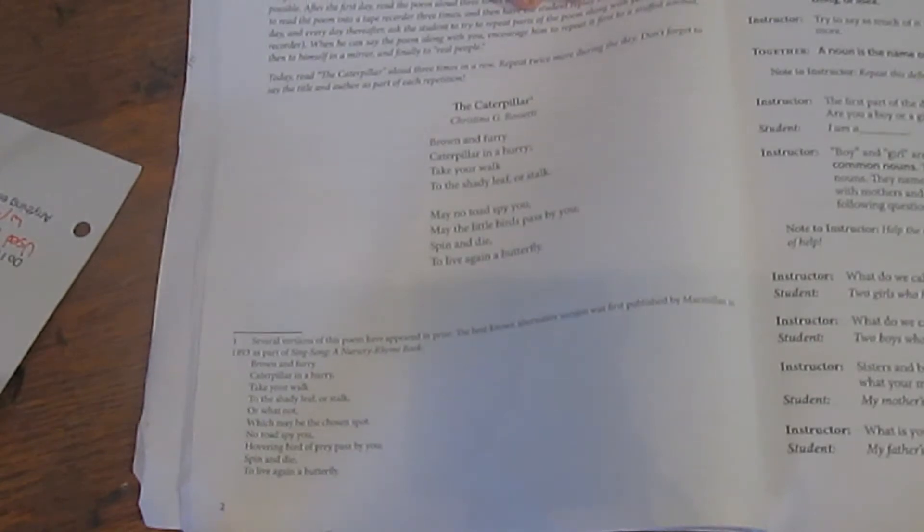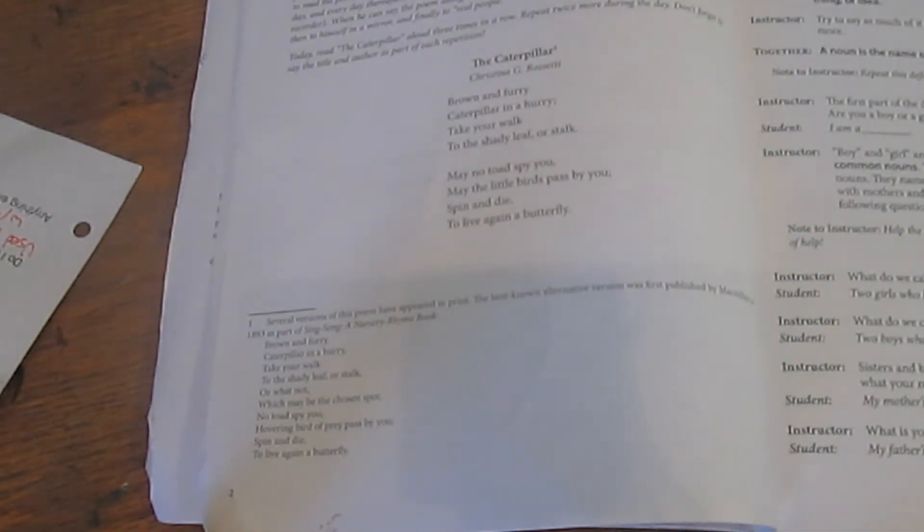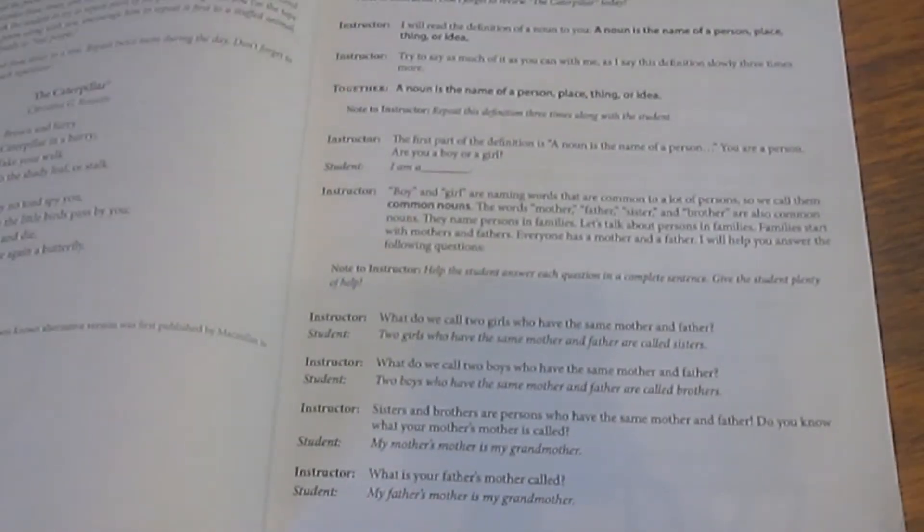My daughter can still recite the poems from this book, and last year I used it with my boys who were then six and four. After they introduce a new poem, most of the following lessons include a poem review to go back and say it once or twice again as more practice. So in lesson three, for example, they have everything scripted for you.